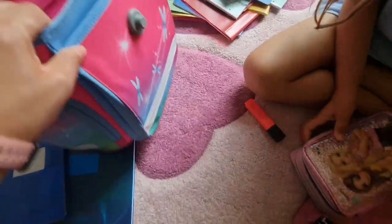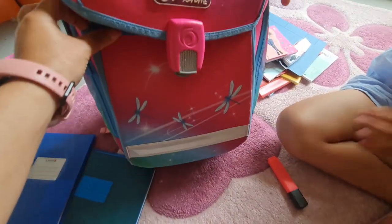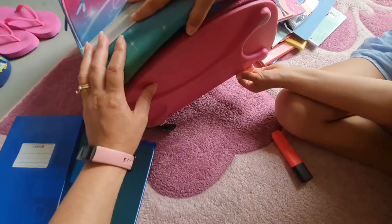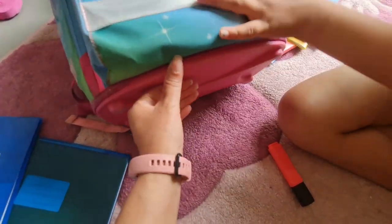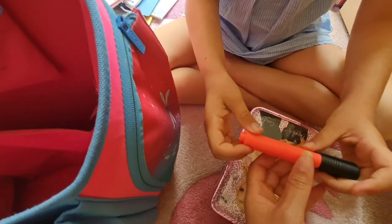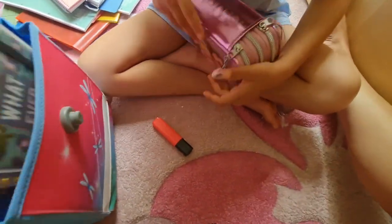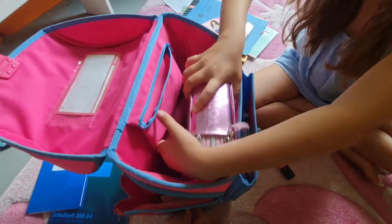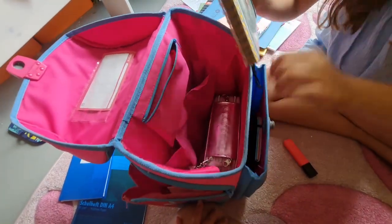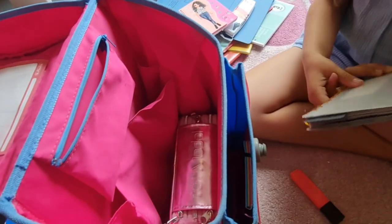Ahora la mía tiene que guardar todo en su mochila. Ella va a usar la misma mochila que usó el año pasado porque está perfecta, como ustedes pueden ver. No está rota. Esto aquí es plástico abajo. Un marcador, o un rotulador — text marker. Este no lo necesito porque es del año pasado.